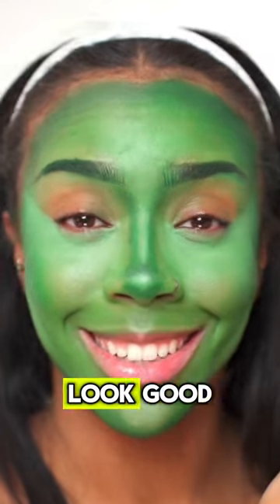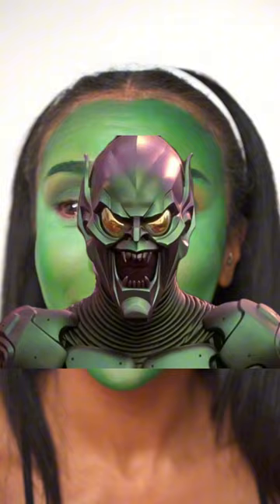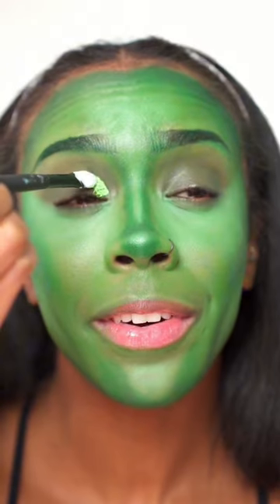I think I'm done with the brows — they look good. Eyeshadow time! Going in with the darker green first. Yes, Green Goblin. Yes! I'm gonna use this bright green shade. Hopefully I don't regret this decision.